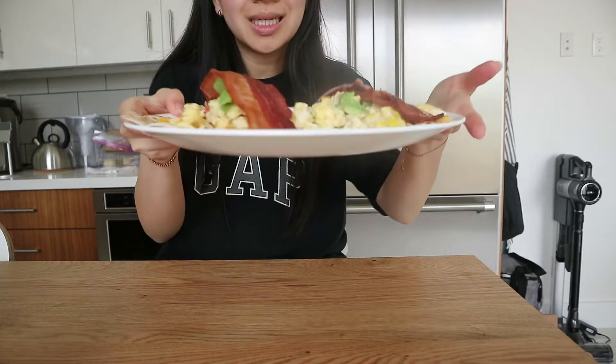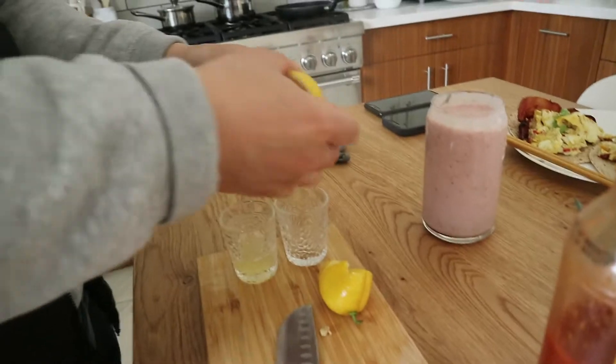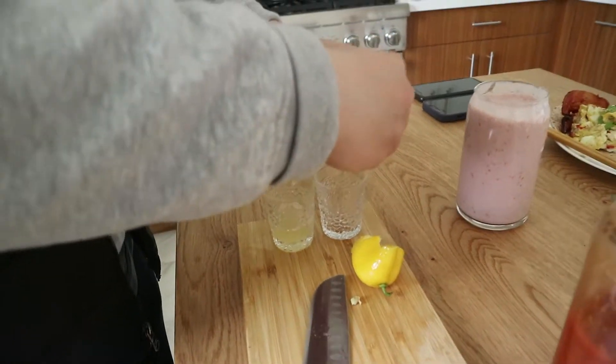Breakfast with egg and cheese. Some lemon shots — what are they for? For digestion.